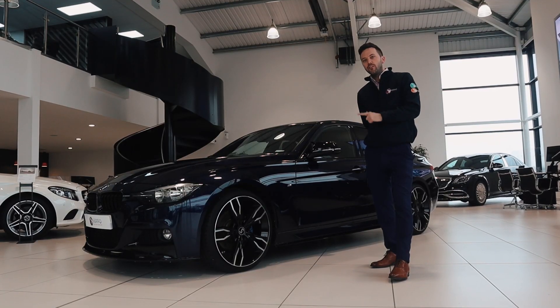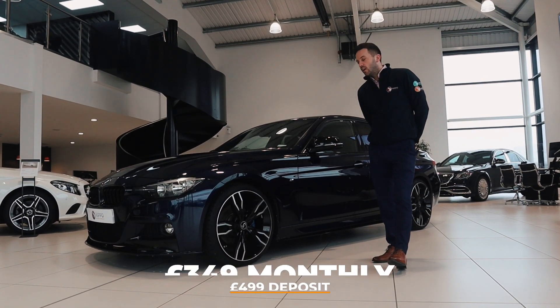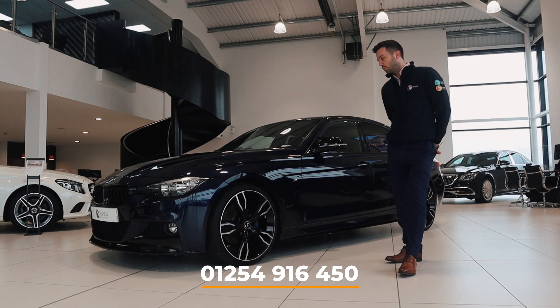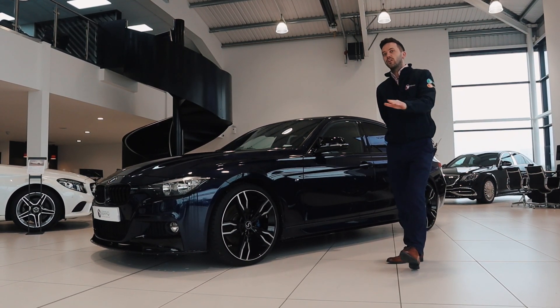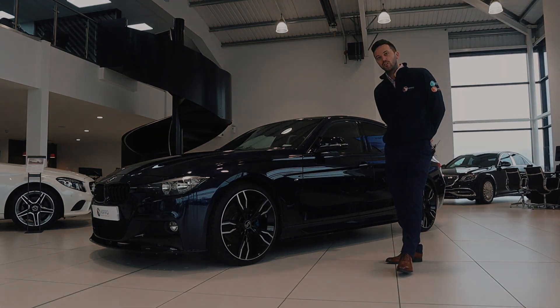The Stirling 330d edition is available from £349 a month with a £499 deposit. If you would like to reserve the car, you can go to our website or contact us on social media or the telephone number below. However, if this car is not what you're looking for, we have over 300 cars in stock — visit us at www.hippoprestige.co.uk. Thanks for watching.